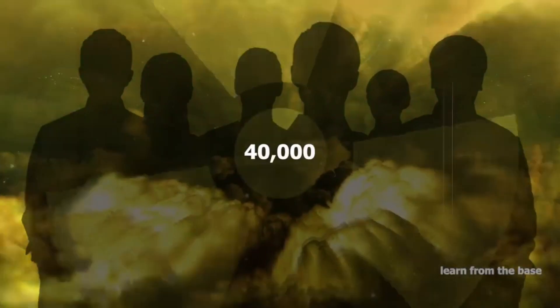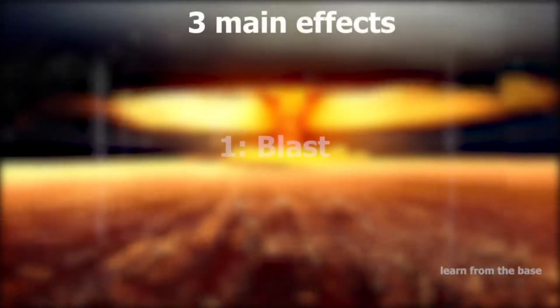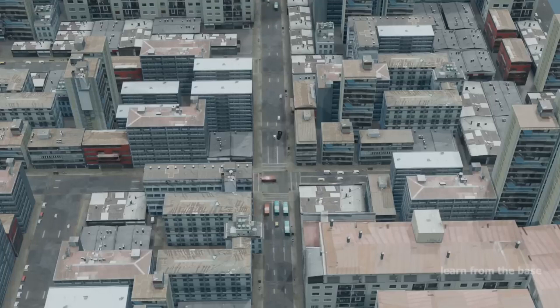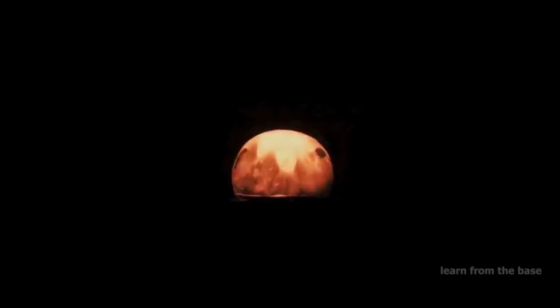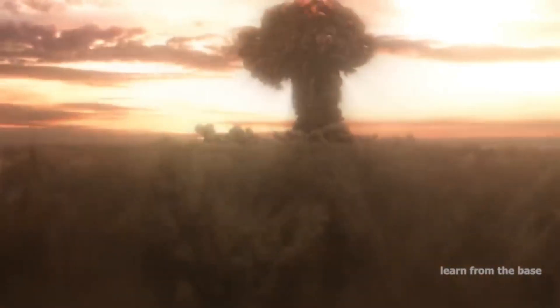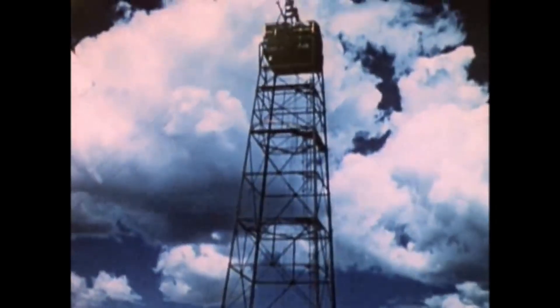The intense heat causes the surrounding material to vaporize into a superheated plasma. The rapid expansion of this superheated plasma creates a shock wave, which is what we see as the mushroom cloud in a nuclear explosion. The blast wave and the intense radiation are what make nuclear explosions so incredibly destructive. And that is a simplified explanation of how the atomic bomb in the Manhattan Project worked.